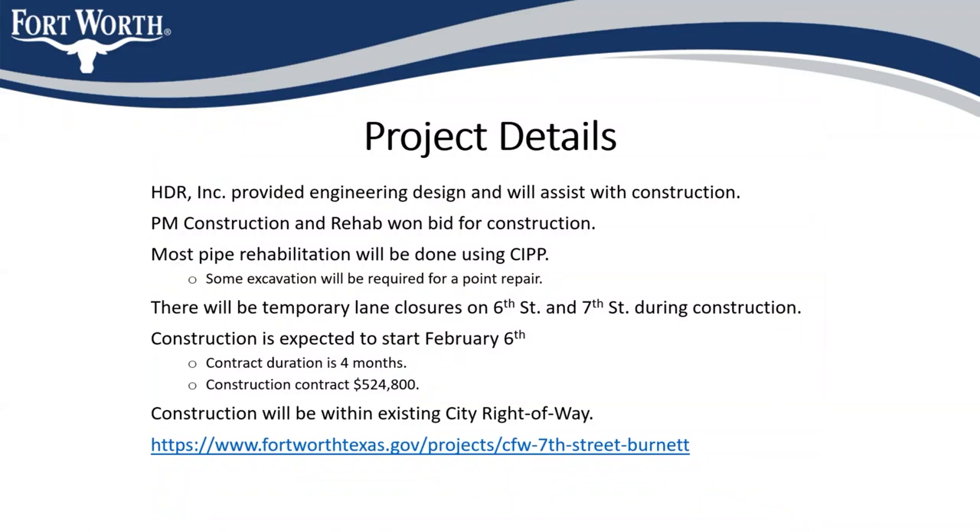HDR Incorporated provided the engineering design for this project and will be assisting the city with construction services. PM Construction and Rehab won the city's bid for construction on this project. Most of the pipe rehabilitation will be done using CIPP, although there is a displaced inlet lateral at the corner of 6th and Burnett, and there will be some temporary lane closures along 6th Street and 7th Street.